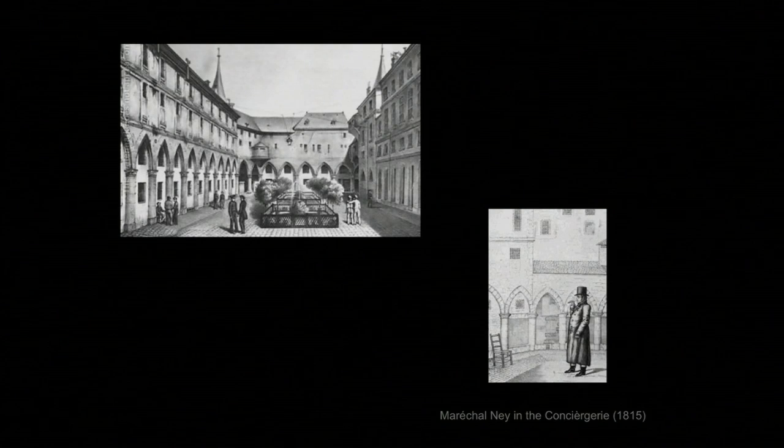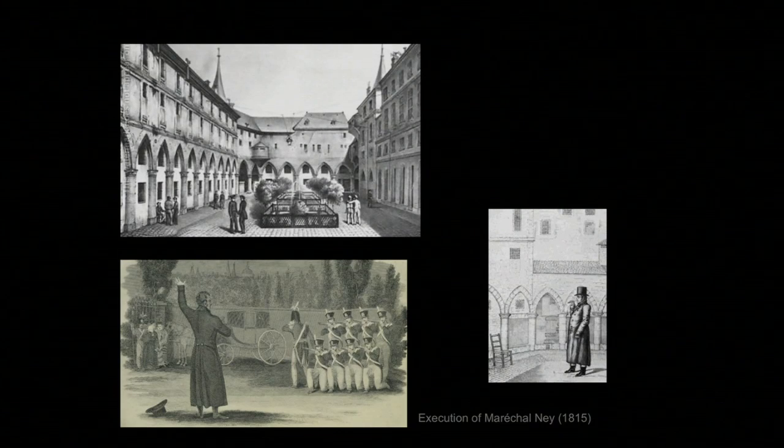Ney was convicted, and the next morning he was hustled before a firing squad. He was in the act of protesting his sentence when he was gunned down. A contemporary illustration shows the scene just outside the Luxembourg Palace. Ney became a symbol of the vindictiveness of the king and his ministers — for liberals and many who believed in constitutional monarchy, Ney was a martyr. When a more liberal monarchy succeeded in 1830, and later when Napoleon III revived the empire under a constitution, Ney became a public hero again.